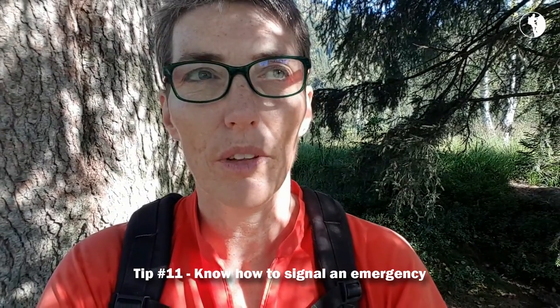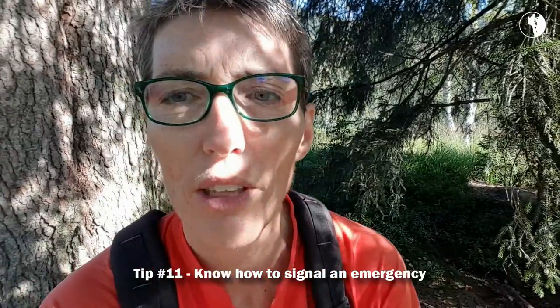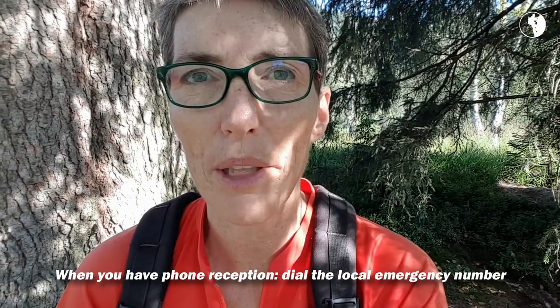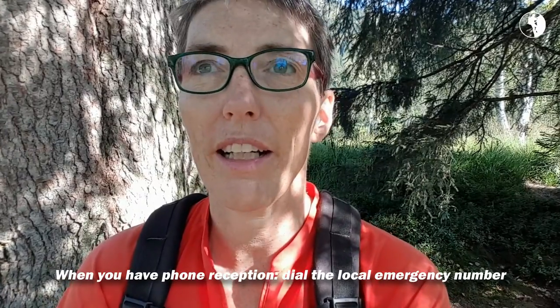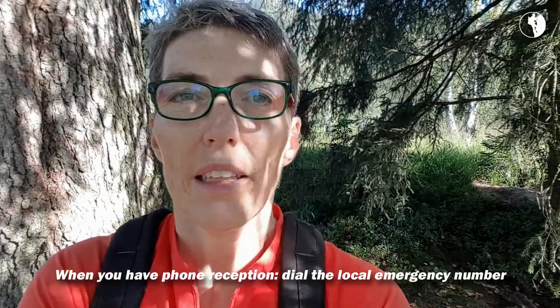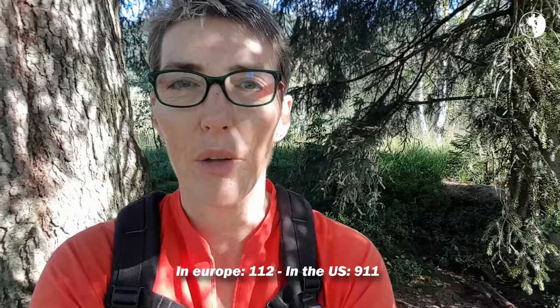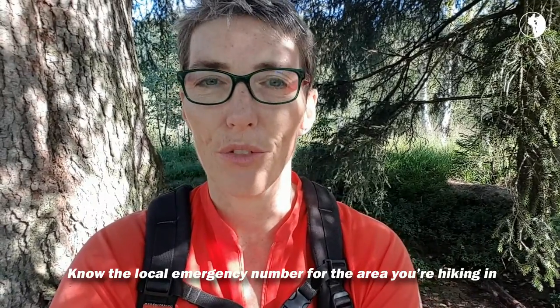How you can set off an emergency signal, or whether or not you can use your phone, is dependent on where you're hiking. When you're hiking in the Austrian Alps or anywhere in Europe, the likelihood of being able to set off an emergency signal using your phone is pretty big. When you have reception, you just call the local emergency number — which in Europe is 112 and in the United States is 911. Be sure to find out the local emergency number before you set out on your hike in other parts of the world.